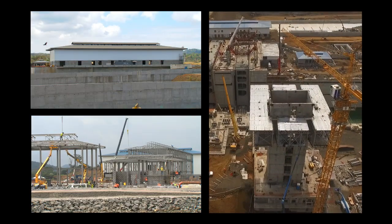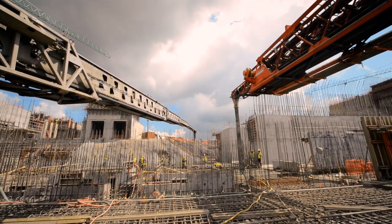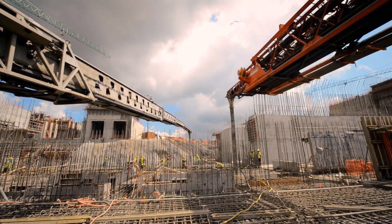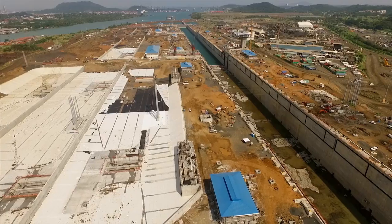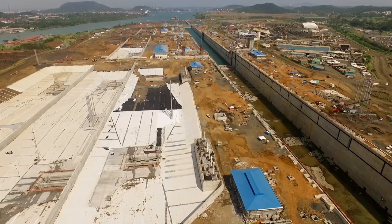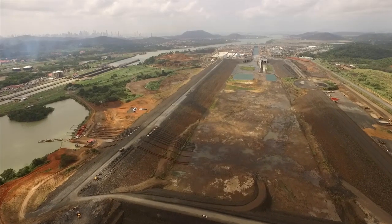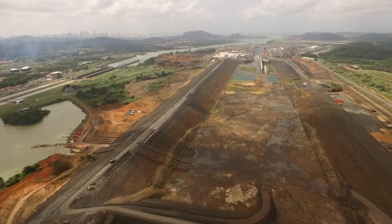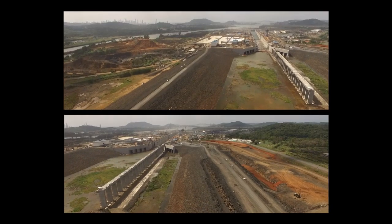The construction of 32 buildings continues, as the poured concrete volume reaches over 4 million cubic meters, and the water-saving basins, which will allow 7% less water usage than the current locks, are clearly defined. Three dams are being built at the north end of the Pacific side project. One of them has been completed, and the remaining two are on their final phase.